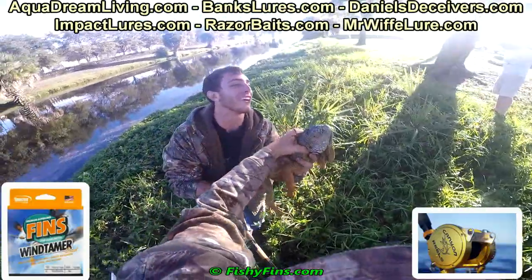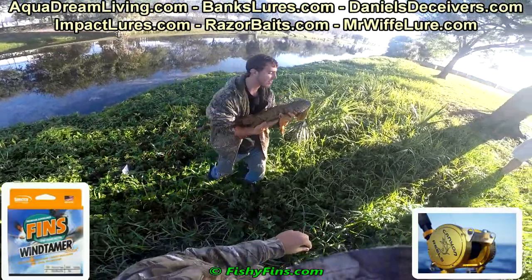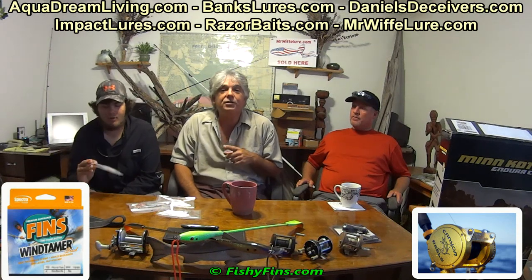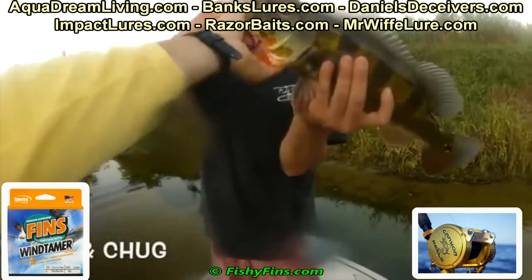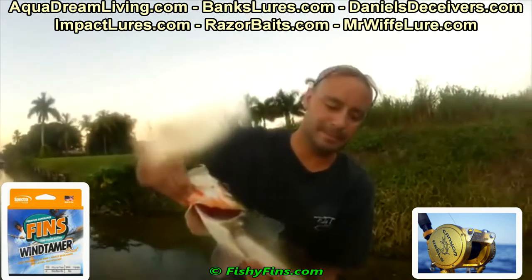I've got a nice Impact War lure. Ernie down at Impact War sent this to me about two months ago and we were going to take a trip and do some peacock bass fishing. I've got to give this to you — you're heading down there, so Justin's going to take that with him. It's one of Ernie's top hoppers. We've got pictures at fishyfins.com of Ernie catching some huge peacock bass with it. Hopefully that'll work for you.